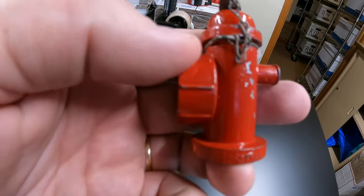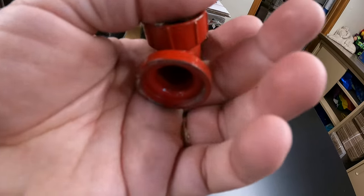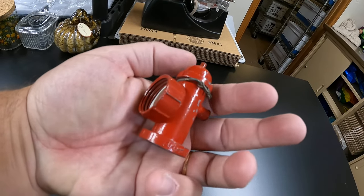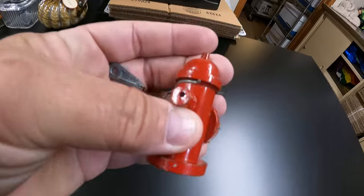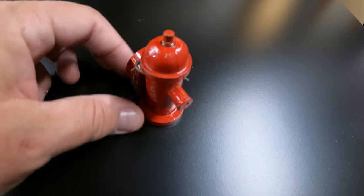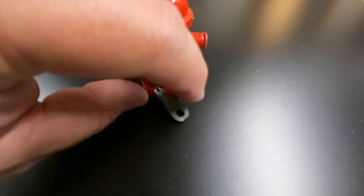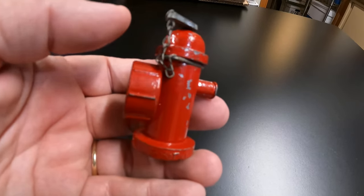Next, we showed you this in the last video and we knew it was going to be a good sale. This is from the Fire Buy — it's a Tonka Toys little fire hydrant that came from a pumper truck in the 60s. It sold for $35 and that little fella is going to Massachusetts.